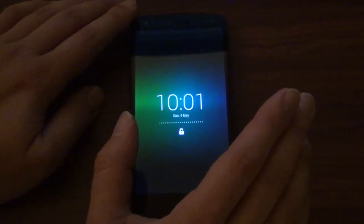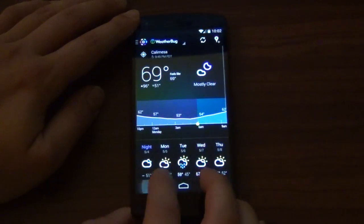Yeah, we're going to be looking at HD Widgets 4. The developers just keep on making this widget relevant.